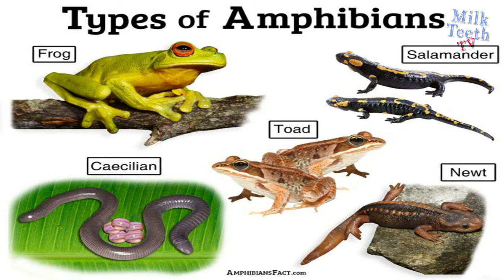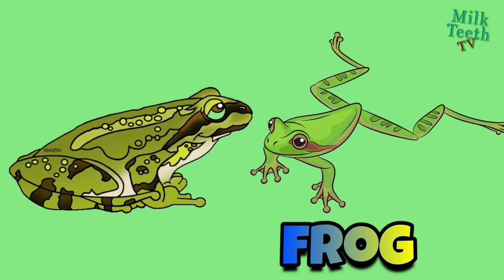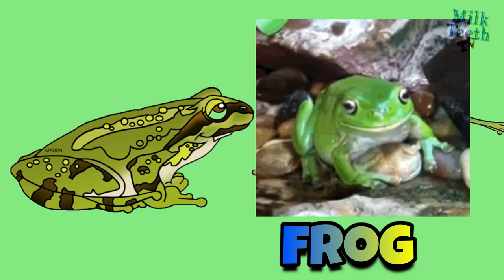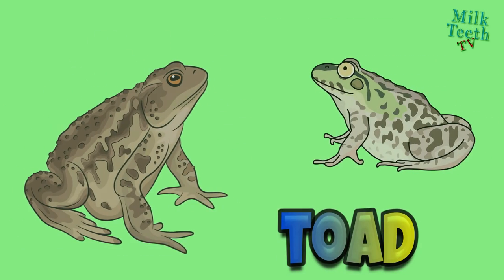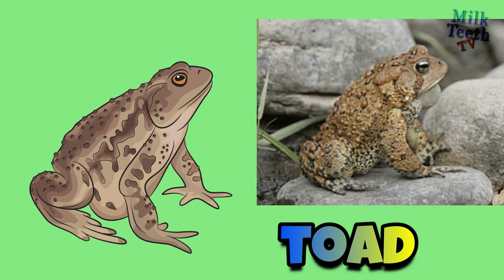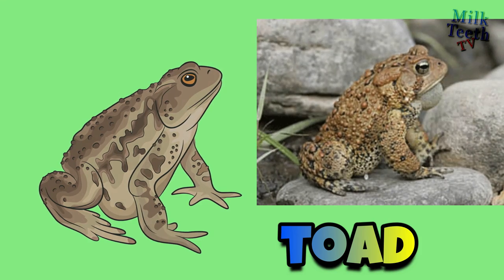Types of amphibians. Frog: it is a tailless amphibian with a short squat body, moist smooth skin, and very long hind legs for leaping. Toad: these are certain types of frogs that are characterized by dry leathery skin, short legs, and a large palms covering the parotoid glands.